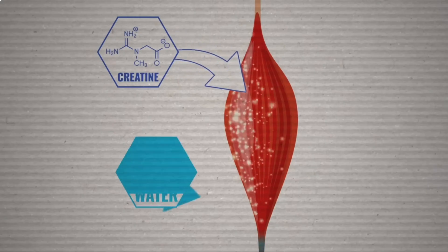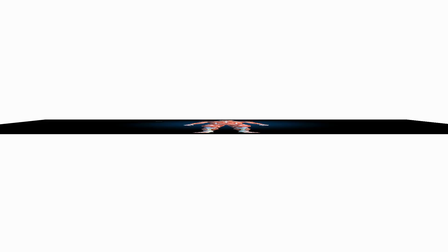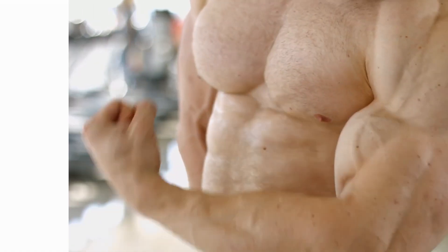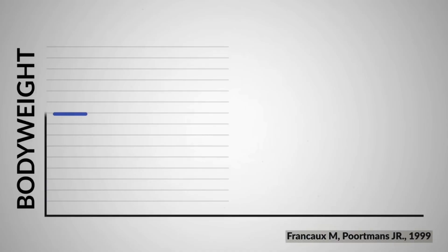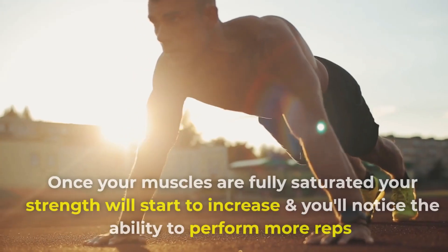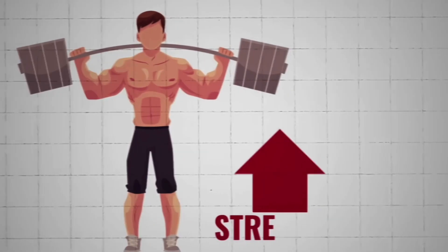One of the first things you'll notice is an increase in water retention along with a slight increase in body weight. This is because as creatine is taken into your muscle cells, it also draws water into them, which makes your muscles appear fuller. Research suggests an initial weight gain of 1-3 pounds is common. Once your muscles are fully saturated, your strength will start to increase, and you'll notice the ability to perform more reps with a specific weight.